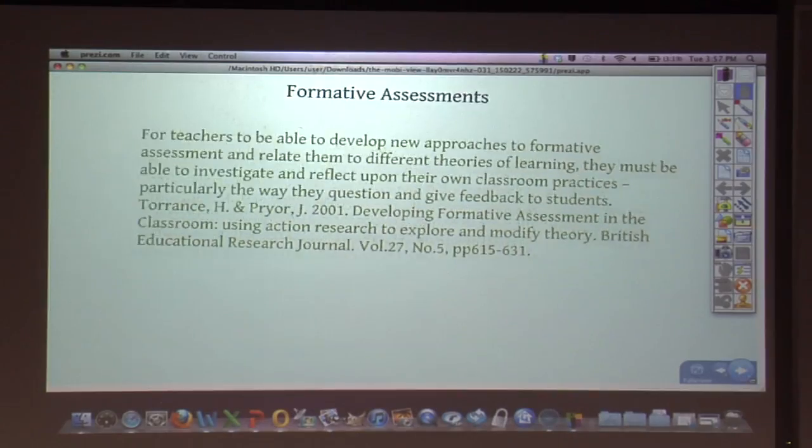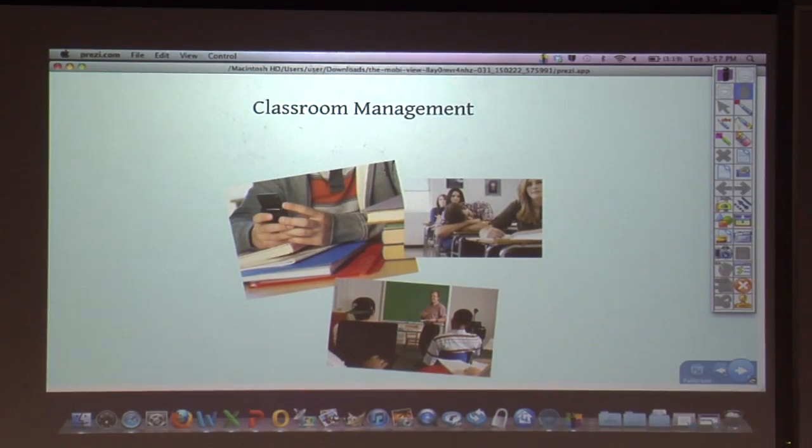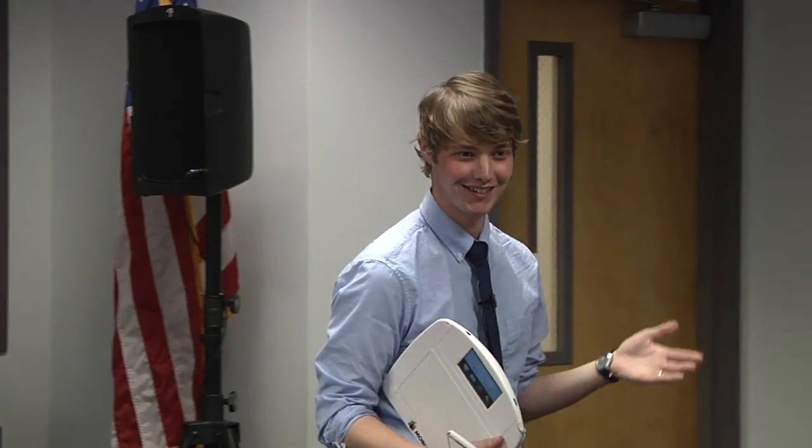And of course, classroom management. We've all seen cell phones out, and it's tough to catch sometimes when you're at the front of the classroom. But with this, it's very easy to see what people are doing under the desk — is that a calculator or is it a cell phone? Moreover, I can see who's asleep, and without having to interrupt the rest of the class, I can slightly tap on their desk, get that one person back on track, without having to stop the whole class.